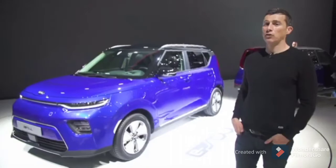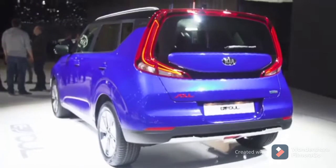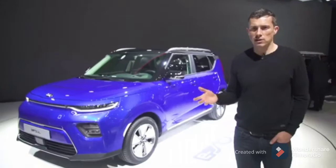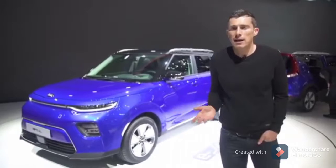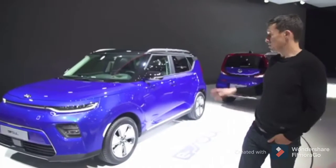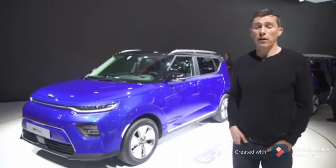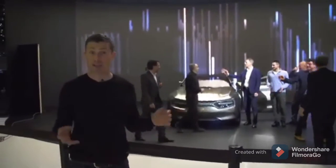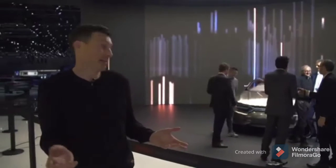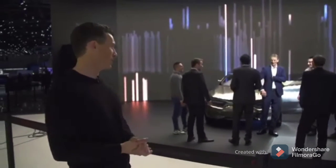Kia has unveiled the new Soul, and what's more, it's electric power only. You'll be able to get two versions: one with 210 horsepower and a range of 280 miles, another with 140 horsepower and a range of 170 miles. It actually looks quite cool, and you'll be able to charge it from 20% to 80% full in about 45 minutes regardless of which model you choose. Also on the stand is the Kia Imagine concept — it's an electric four-door coupé with a performance slant, apparently.